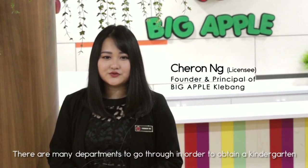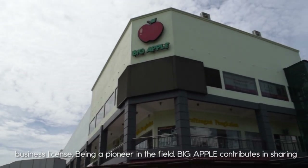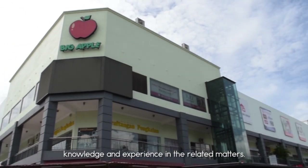There are many departments to go through in order to obtain a Kindergarten Business License. Being a pioneer in the field, Big Apple contributes in sharing knowledge and experience in the related method.